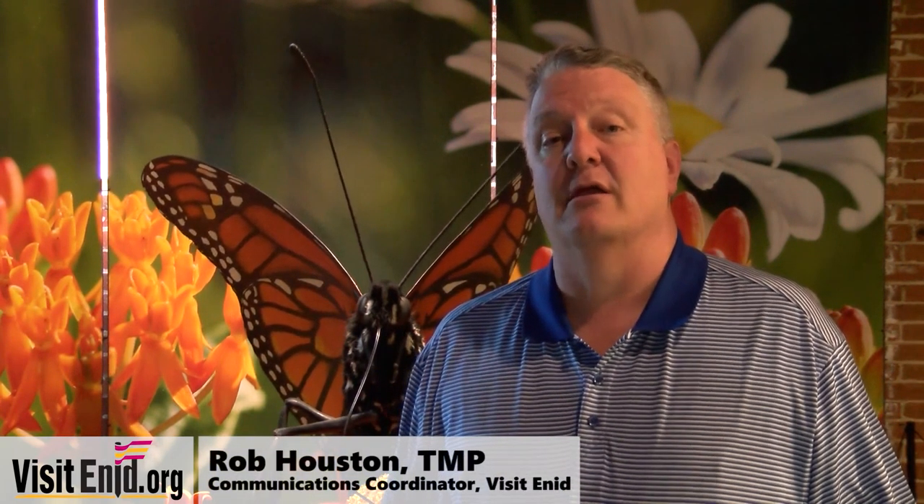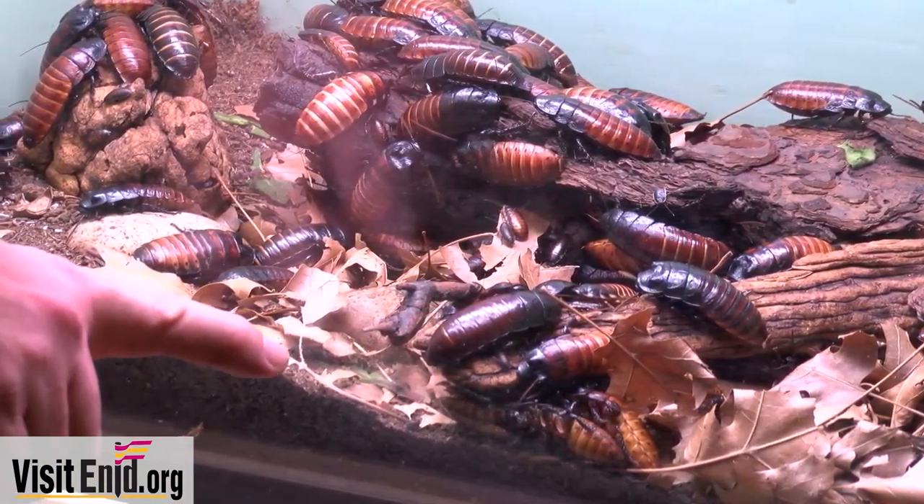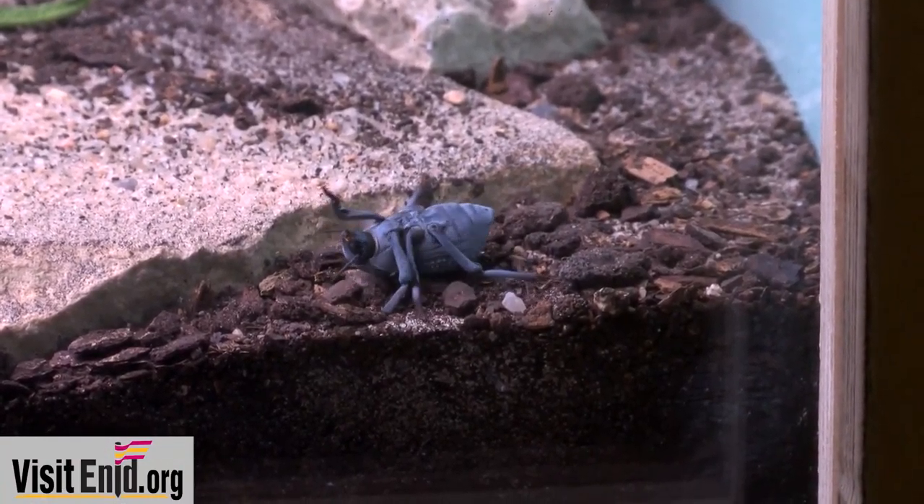Hey, this is Rob Houston. We are here at Leonardo's Children's Museum, kind of serving double duty: one, to talk about the brand new bug exhibit here, and also to promote next week's Spring Break Camp. It's one of four more reasons to visit Enid this week. Here at Leonardo's they have a new temporary exhibit called Backyard Bugs 2.0. You have the large monarch butterfly behind me, we have some live insects, just a lot of things going on here in the temporary exhibit.